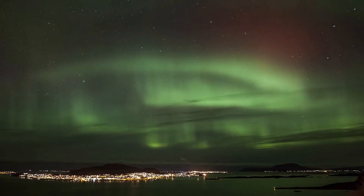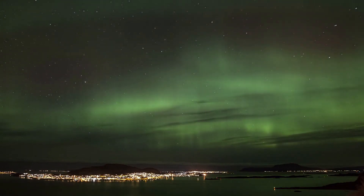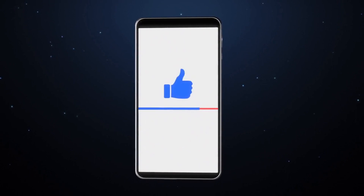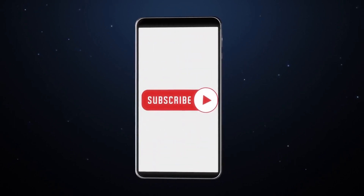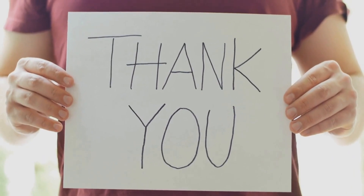That's all for today's news update on the aurora. We hope you found this information helpful and interesting. If you enjoyed this content, please give it a thumbs up and don't forget to hit that subscribe button to stay updated on the latest news and happenings. Thank you for watching and we'll see you in the next video.